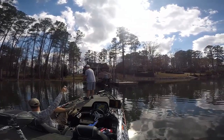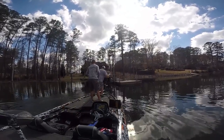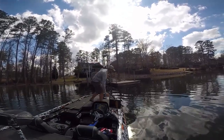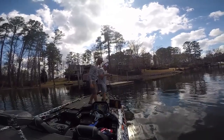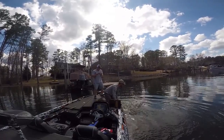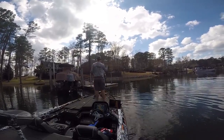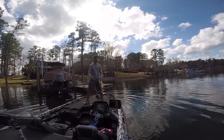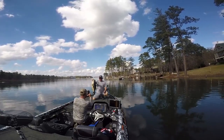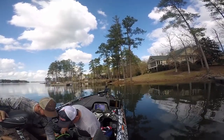Oh, a giant! Dude, he's a stud! Oh my god! Daddy, that's the biggest bass ever! 9.87 — oh my god! Put him in and take pictures with him, we might get another one!